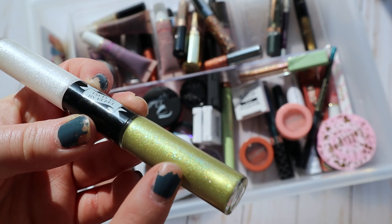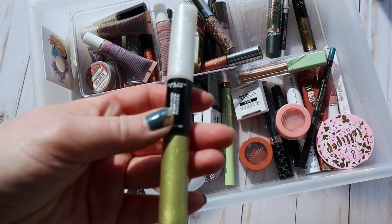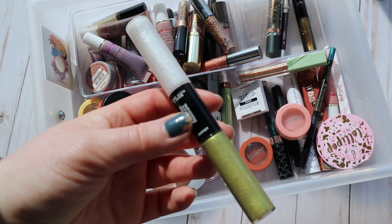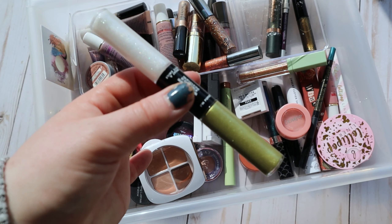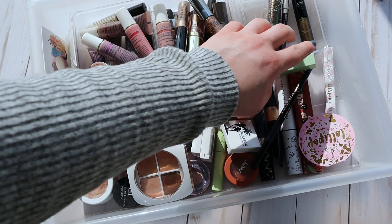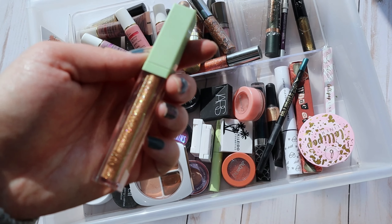I'm also going to throw in this ELF x J. Kissa liquid eyeshadow duo — the chartreuse shade is so, so pretty. I feel like this shade and I had some issues but I can't quite remember what they were, so I need to test it out again and decide if it's going to stay in my collection. The shades are so pretty and fun for spring.